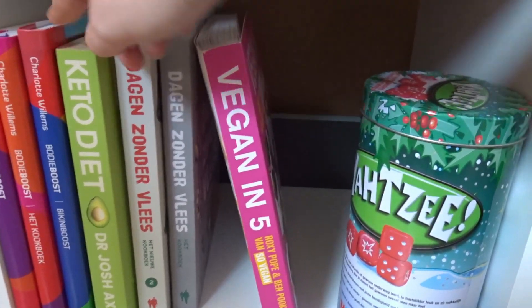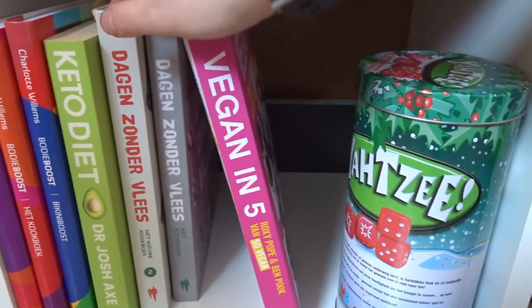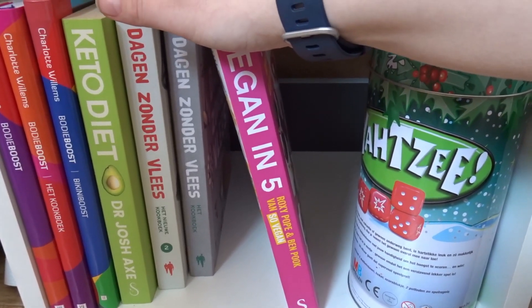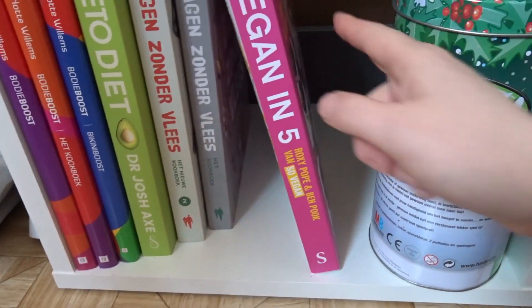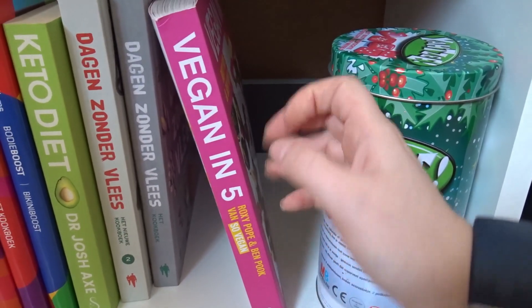I know the keto diet — same thing, I do like some of the recipes in there but I don't do keto. Then I got Days Without Meat, part one and part two — really great vegetarian books from Belgium. If you are vegetarian or want to eat more vegetarian, I especially like the second book. Then I got Vegan and Five, a vegan cookbook with five ingredients.